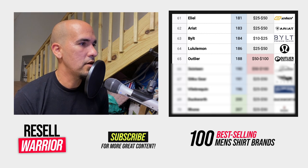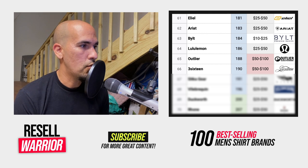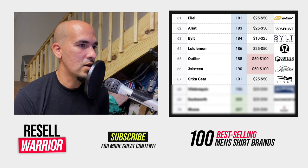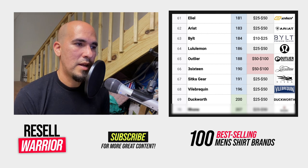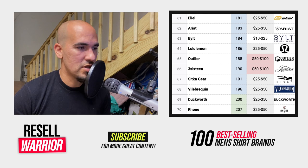Number sixty-five is Outlier, a small uncommon brand with a good average selling price. Number sixty-six is 316, a boutique brand based in New York with a good average selling price. Number sixty-seven is Sitgood Gear, an expensive hunting clothing brand. Number sixty-eight is Villabriquin — basic solid aesthetics. Number sixty-nine is Duckworth — plain aesthetics, a lot of it made with merino wool. Number seventy is Roan, an activewear athleisure brand with a good average selling price.